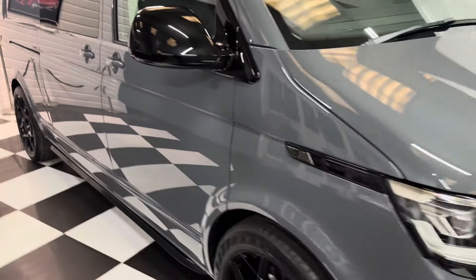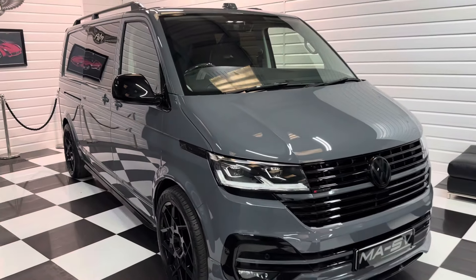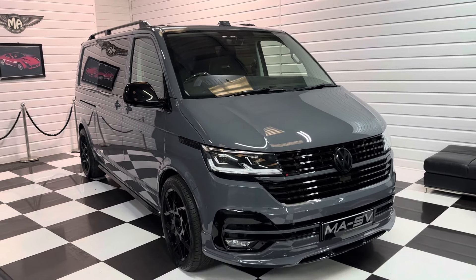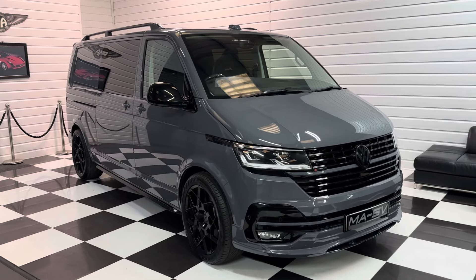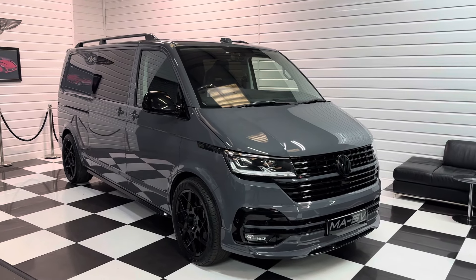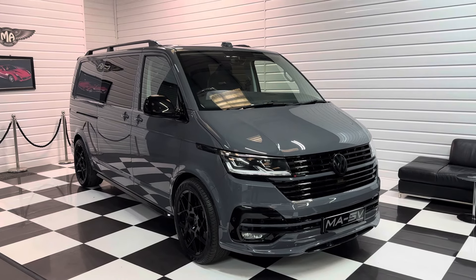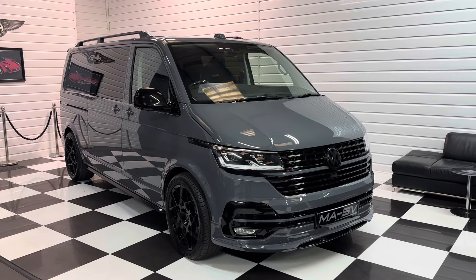This one comes with a balance of Volkswagen warranty and roadside assistance that will be until late 2026. We've got a full written description along with 20-plus photos on our website at justnicevans.co.uk. We do offer finance facilities and we can take a part exchange, so if you're interested in this vehicle please do get in touch with us — and thanks for watching.